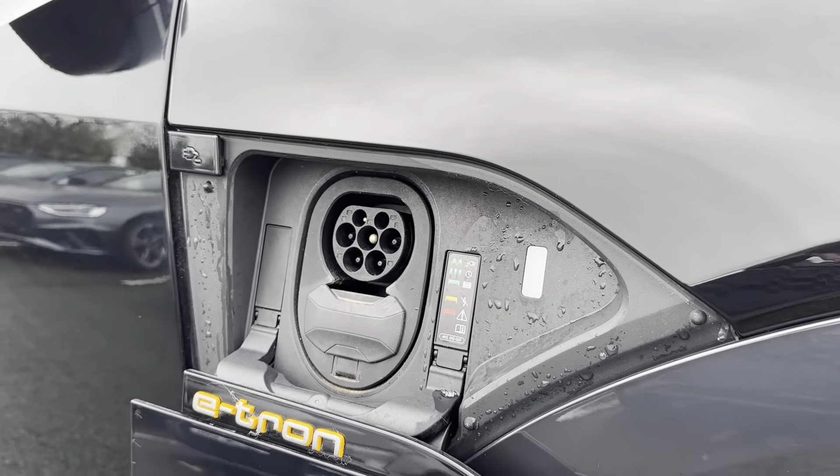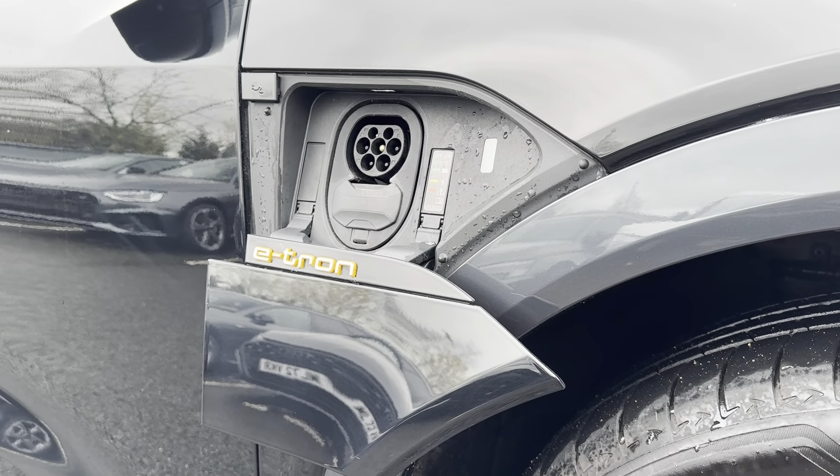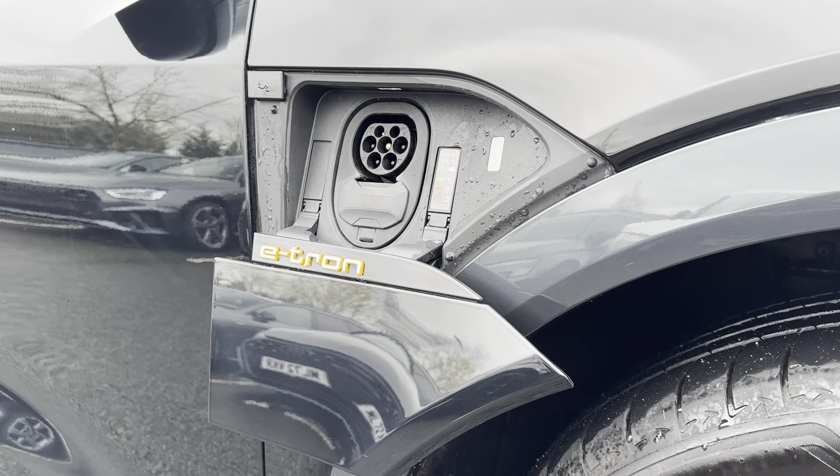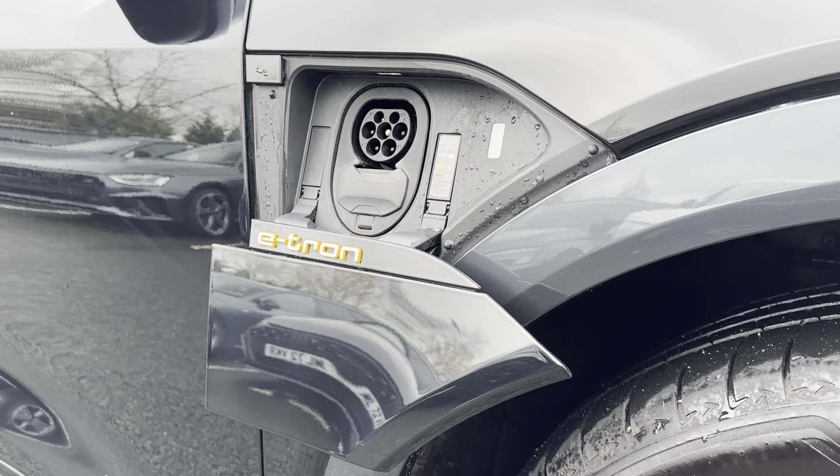As this is a 71.2 kilowatt-hour battery, it has a range of up to 212 miles. It also takes just 25 minutes to charge up to 80 percent when using a 175 kilowatt DC charger.